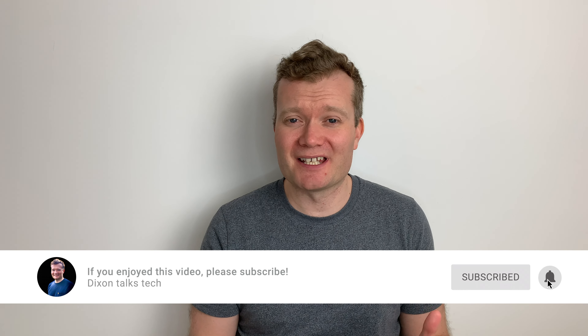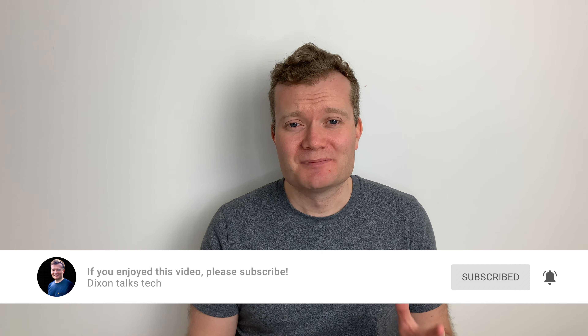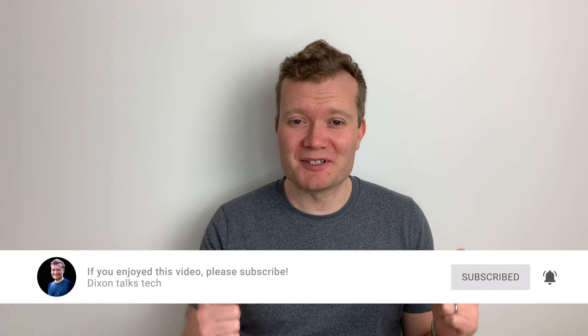So those are the five key things I think you need to consider before you purchase a MacBook Air M1. I hope that was useful — please leave any questions in the comments below. Thanks very much for watching and I'll see you soon.